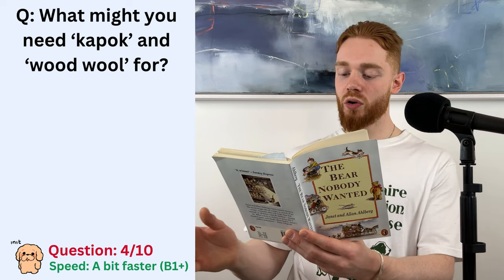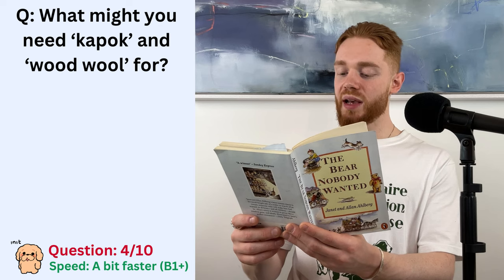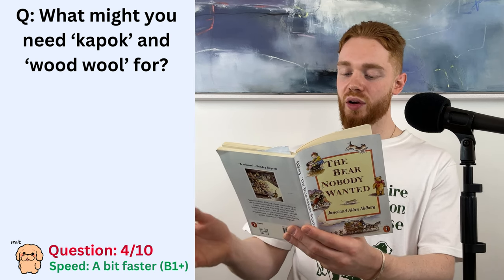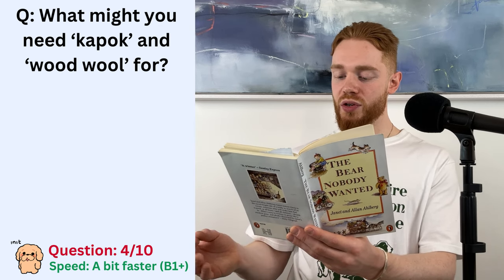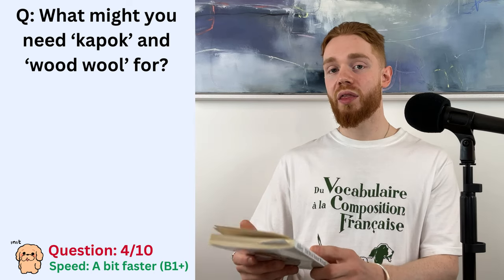And lots of kapok or wood wool for the filling. Sometimes an extra item such as a squeaker was included. Ribbons too, usually red and in the form of a bow, were popular then.